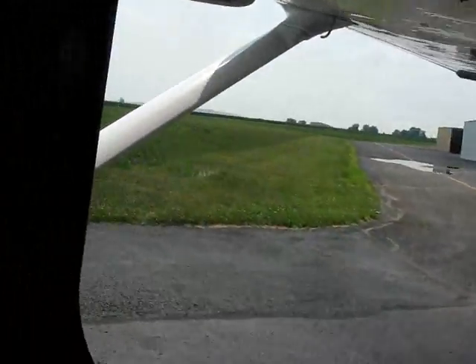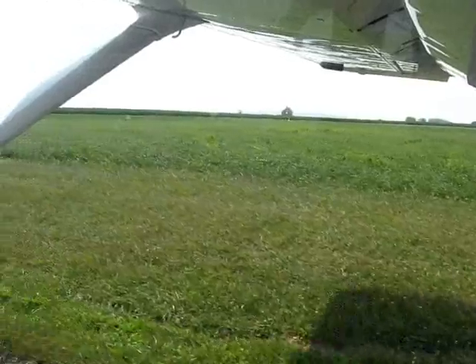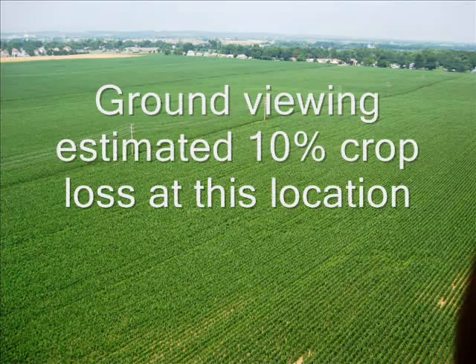Once we did get off the ground, the area just immediately around Regal Field you could see some of the crop damage. It doesn't look too bad — this would probably be some moderate damage. You can't quite see the soil there.